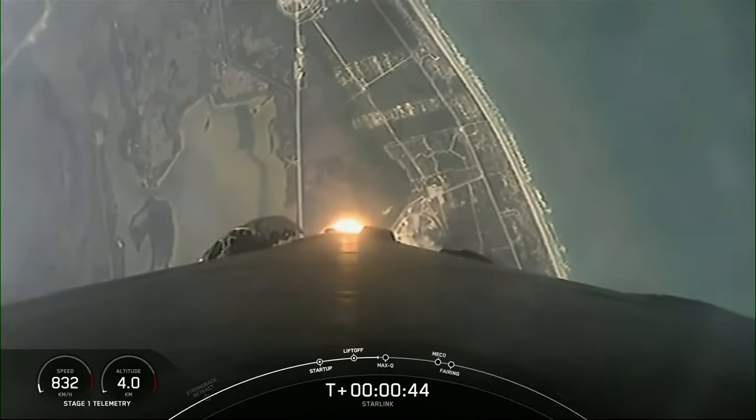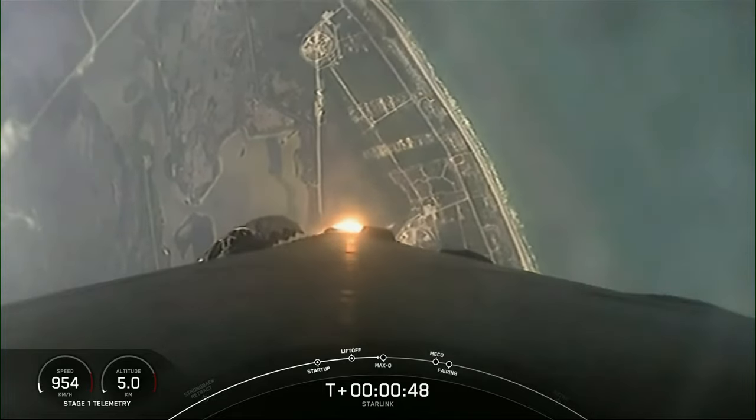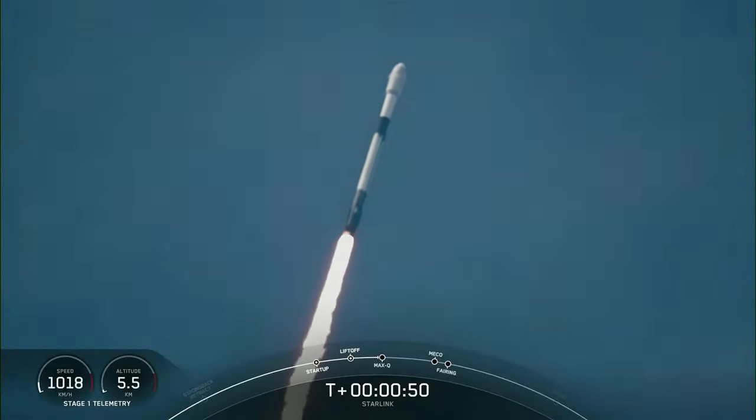Next major milestone coming up is Max-Q, which is the point where the vehicle experiences the greatest amount of external stresses as it ascends through the atmosphere.